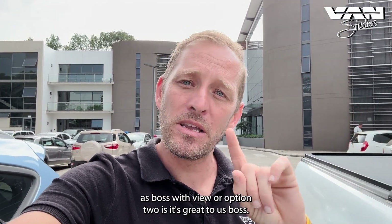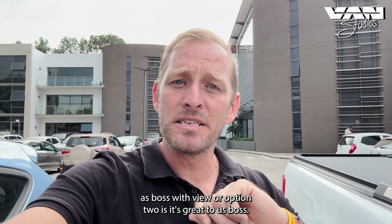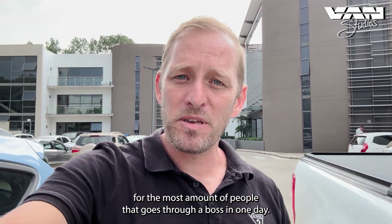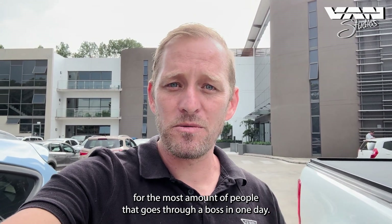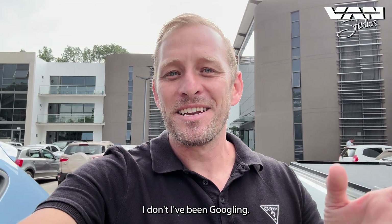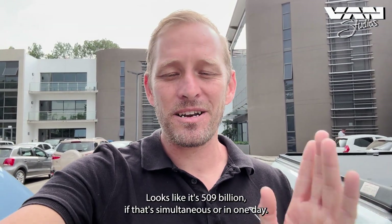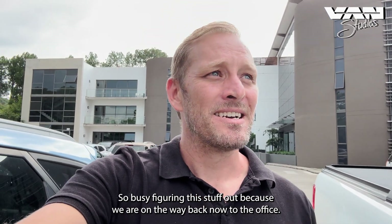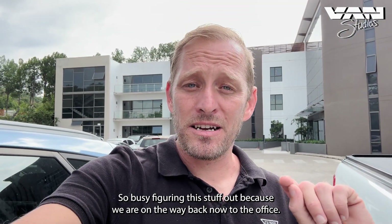Option two: let's create an ice bath event that breaks the Guinness World Record for the most people going through ice baths in one day. I've been googling it — it looks like the record is 509, but I'm not sure if that's simultaneous or in one day.